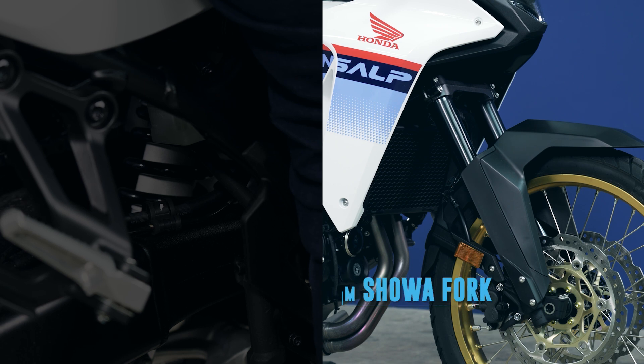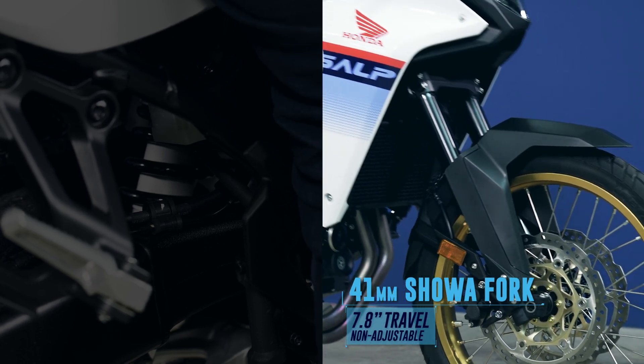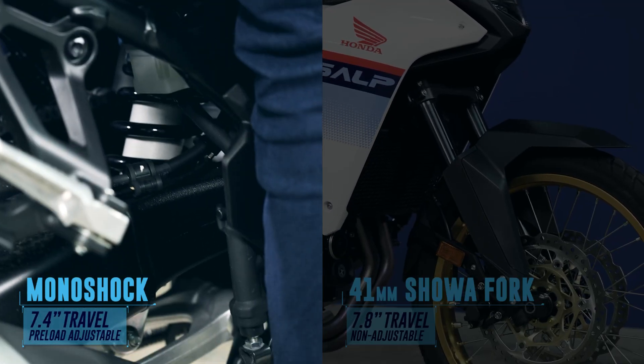The brakes are supported by a dual-channel ABS that allows ABS to be turned off in the rear. Suspending the TransAlp XL750 is a non-adjustable upside-down Showa fork and a preload adjustable monoshock in the rear.